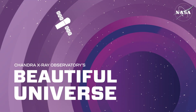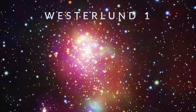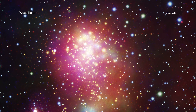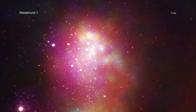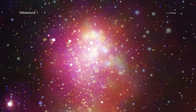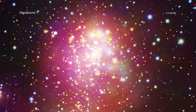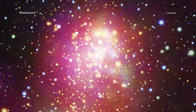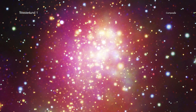Visit Chandra's Beautiful Universe. Westerlund 1 is the biggest and closest superstar cluster to Earth. New data from NASA's Chandra X-ray Observatory, in combination with other NASA telescopes, is helping astronomers delve deeper into this galactic factory where stars are vigorously being produced. These are the first data to be publicly released from a project called the Extended Westerlund 1 and 2 Open Clusters Survey, or EWOCS.